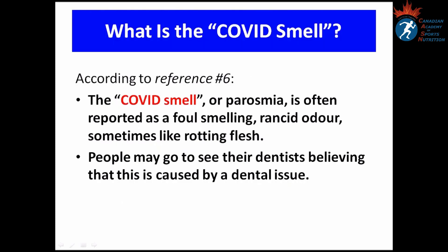What is the COVID smell? Parosmia is often reported as a foul-smelling, rancid odor, sometimes like rotting flesh. This is why people may go to see their dentists, because they believe the smell is caused by a dental issue.